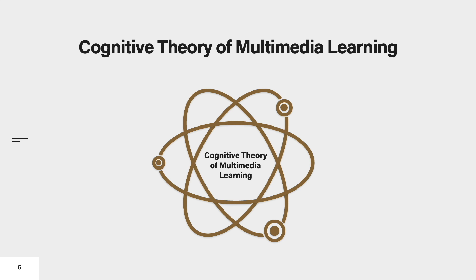For this work, we draw upon the cognitive theory of multimedia learning, which broadly describes the most effective principles in designing multimedia for learners. This theory is based on three core cognitive principles.